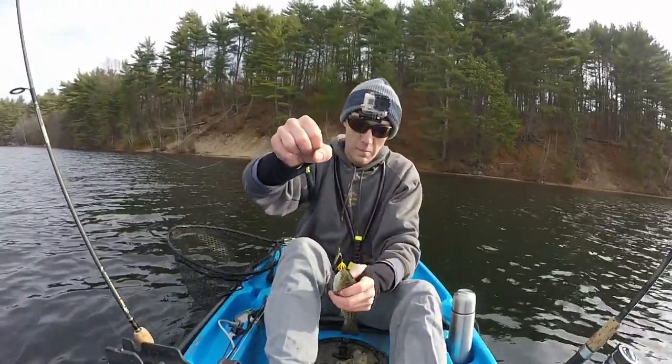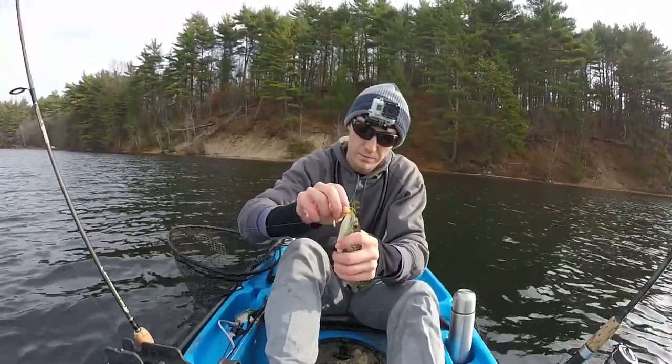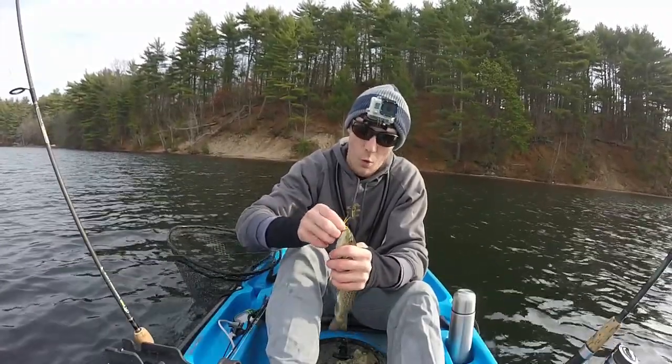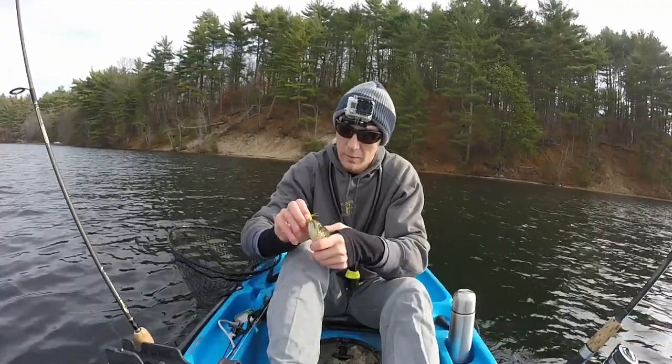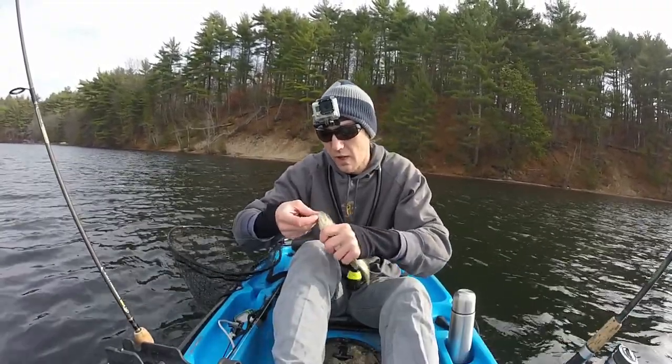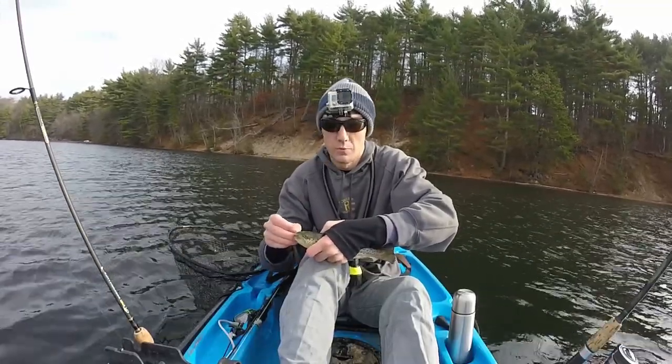It seems like the majority of the fish they stocked this fall are smaller-size trout. I was informed there are a few lunker-size trout in here, but they're probably off in the deeper water, or it's going to take a lot more trolling around the lake to really figure out where those bigger fish are.